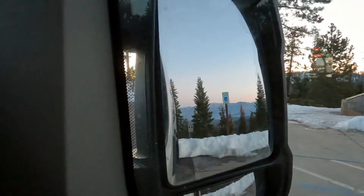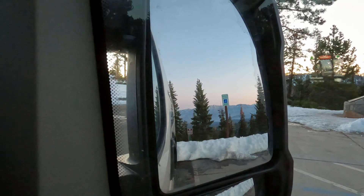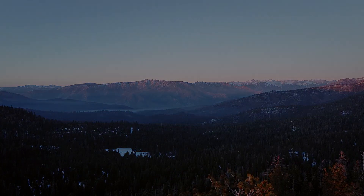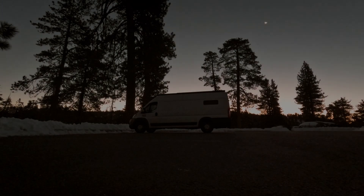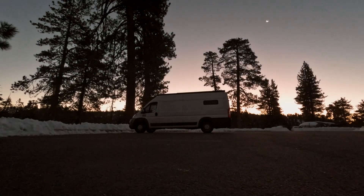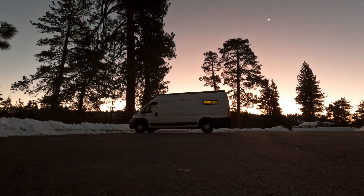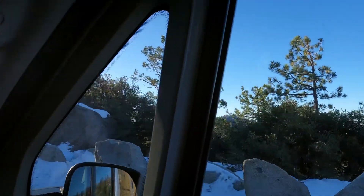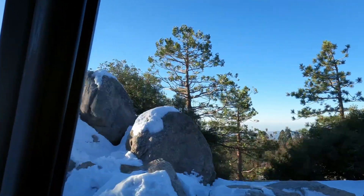We drove to a spot just outside the National Park to watch the sunset over the forest below us and park for the night. The next morning we woke up early and made our way back into the park where we found a beautiful lookout to start the day.